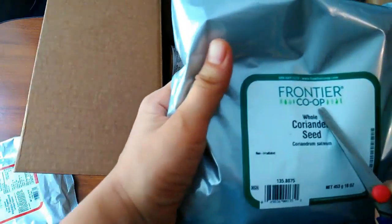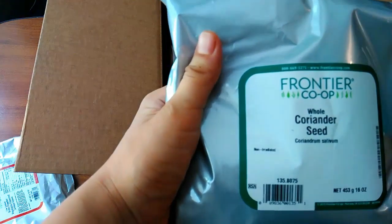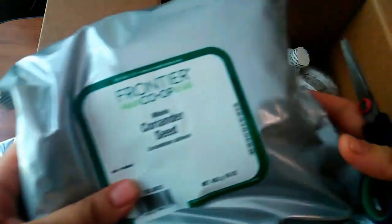Another thing from this company, Frontier — coriander seed. It's one of my most favorite spices for cooking.